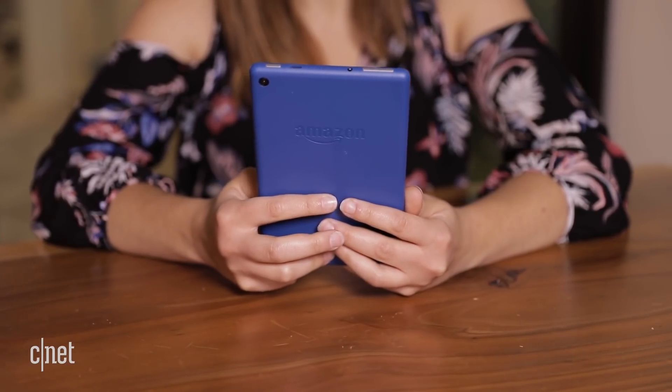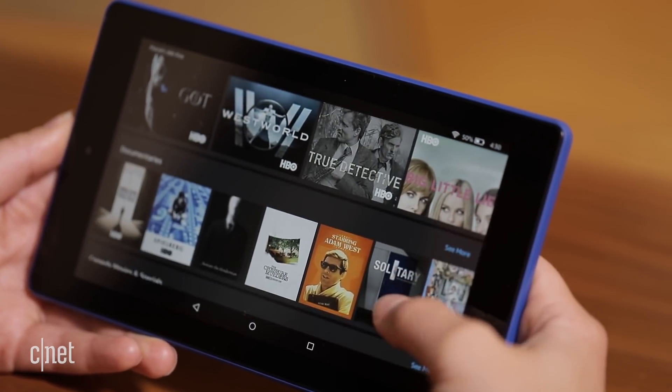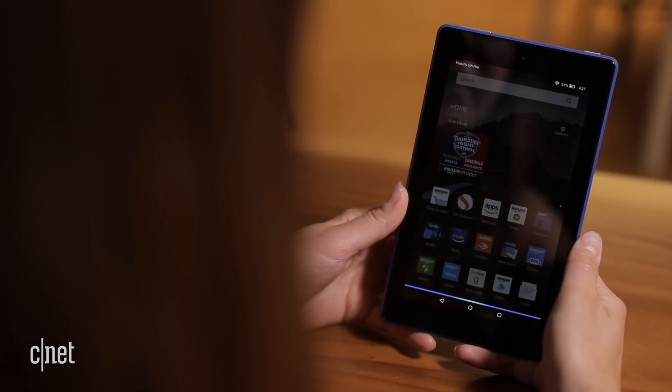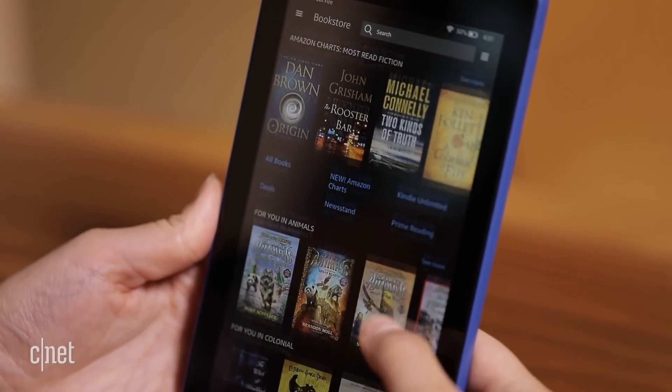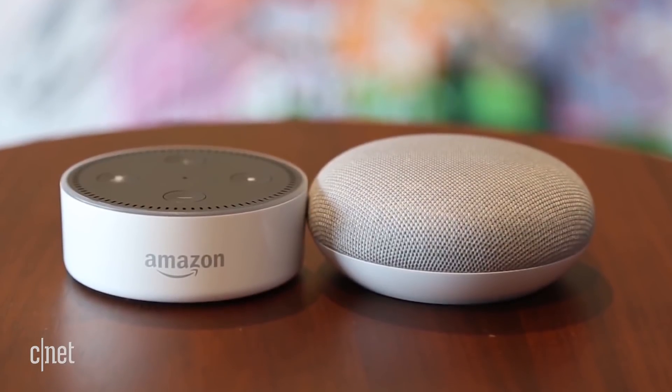Talk to your tablet with the $49 Amazon Fire 7. Voice assistant Alexa lets you ask questions or control smart devices around the home. The 7-inch screen is big enough for watching movies or reading books, and it has around nine hours of battery life.